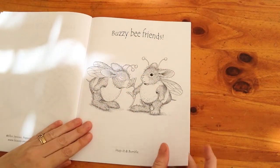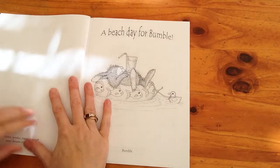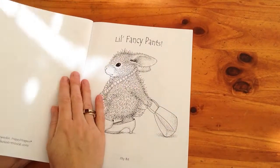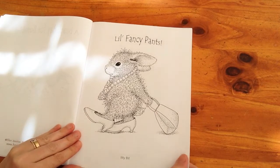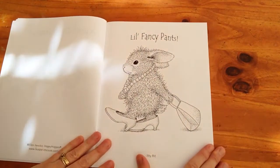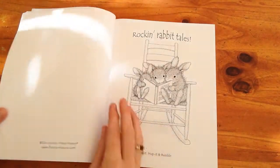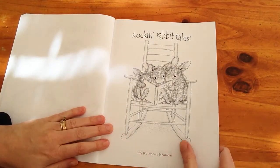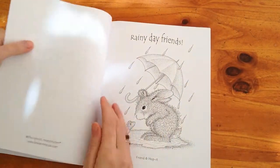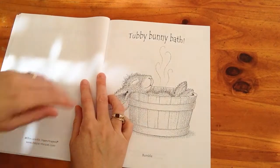If you're after something very cute, this is the book to get. There's 'A Beach Day for Bumble,' relaxing in the water. Then we've got 'Little Fancy Pants' with her dress-up clothes. Then 'Rock and Rabbit Tails' — the bunny in a little rocking chair, so so cute. And then 'Rainy Day Friends.'